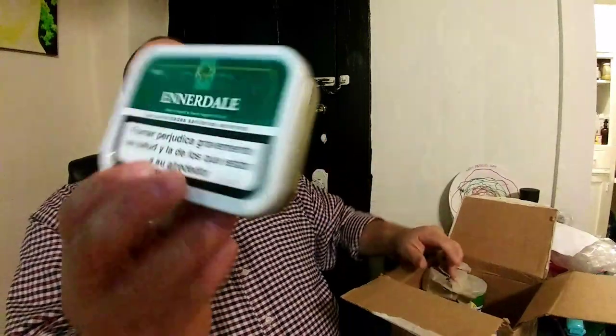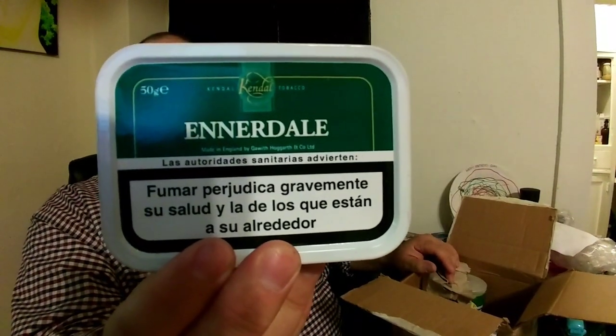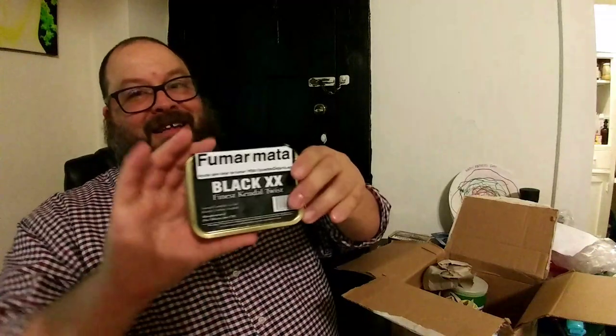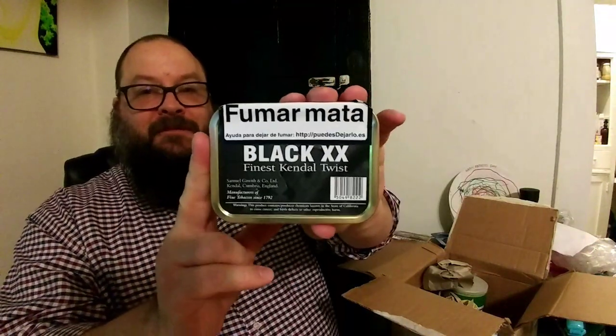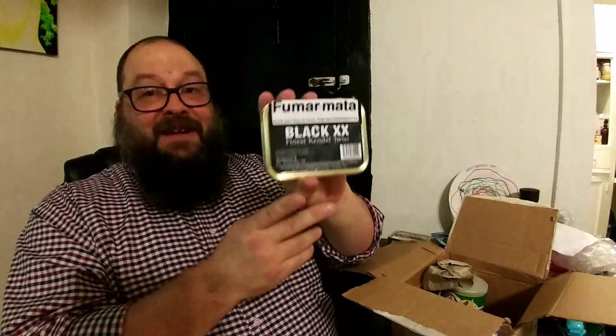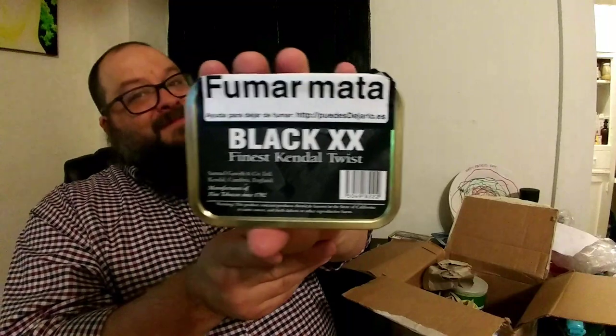I said it wrong when I read the postcard — it's the Ennerdale. I actually don't know anything about this. Wow, that's quite a cancer picture on the back there — the EU does not mess around with those cancer warnings.